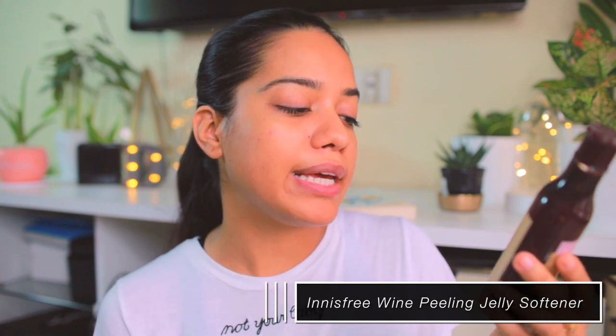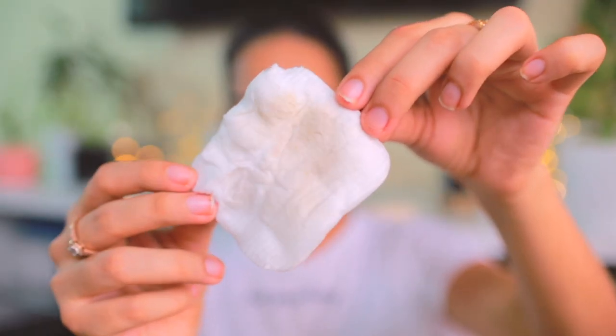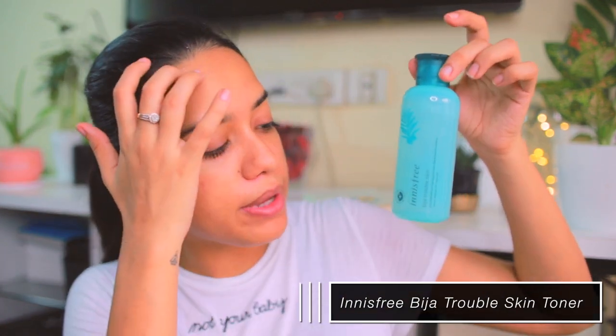Step two is toning — do not skip this; it really makes a difference in your skincare. I've been using the Innisfree Wine Peeling Jelly Softener and I love this product. I think this is what has actually made a difference in my skin. You take it onto a cotton pad and apply it all over your face. It gently lifts away dead skin while hydrating your skin and removing anything on the top layer — like a very gentle exfoliation after cleansing.